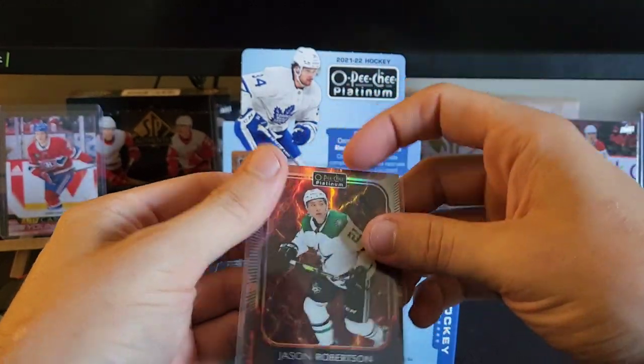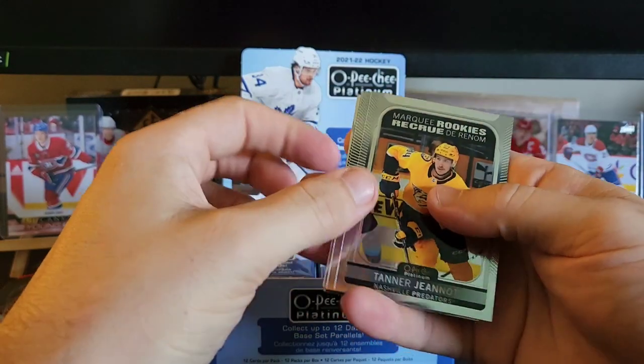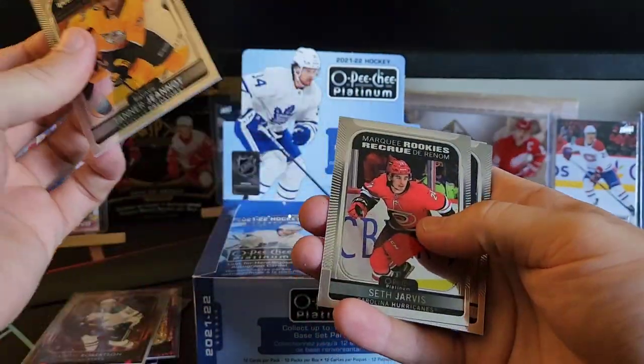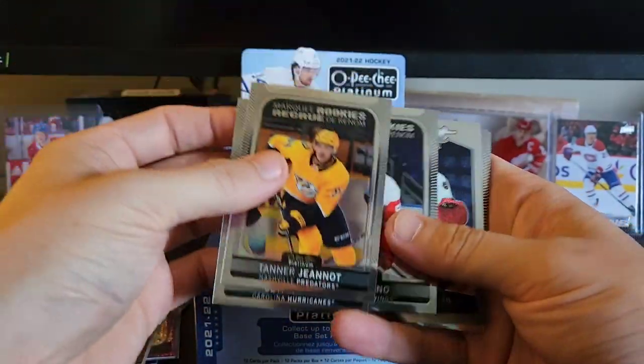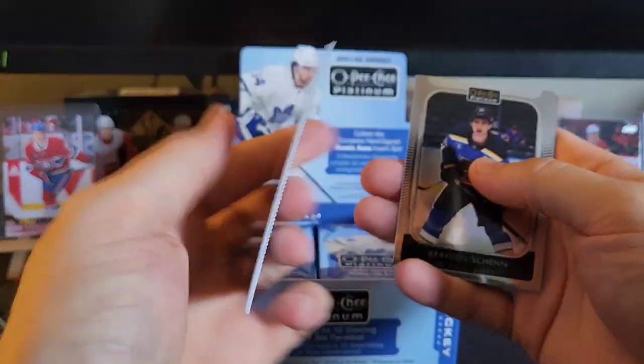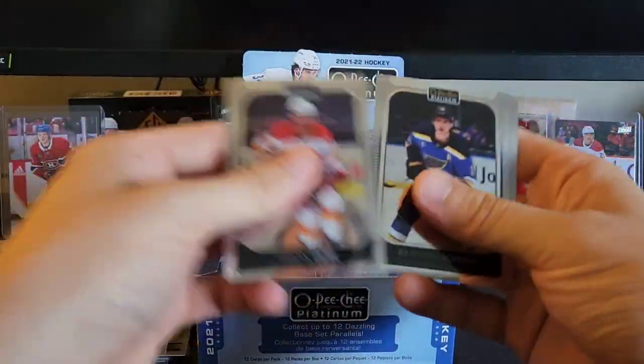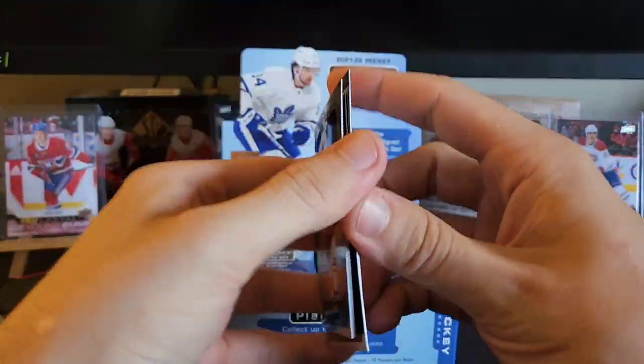We got marquee rookies of Tanner Jeannot, Seth Jarvis, and Joe Felino. Behind that we have a sweet selections for Philip Gustafsson and Dylan DuBeau. Shen and Nick Schmaltz.